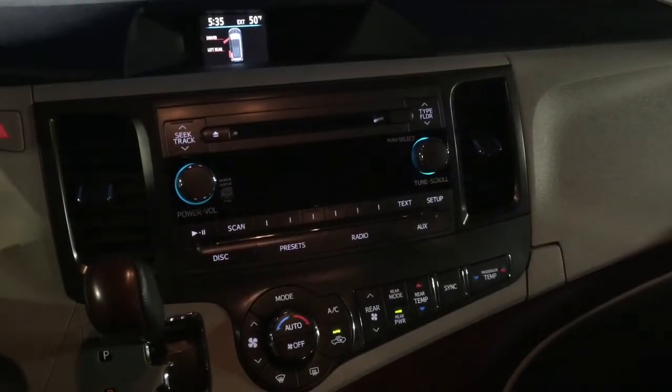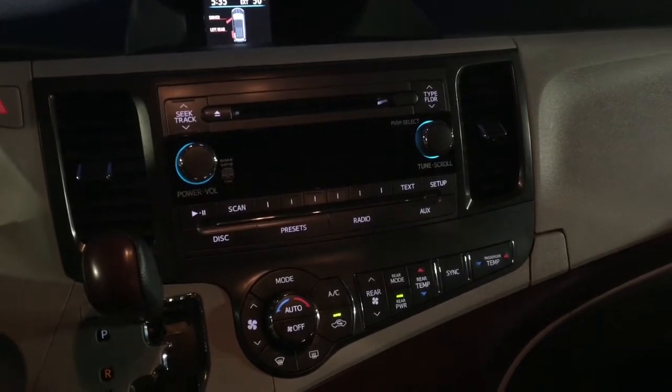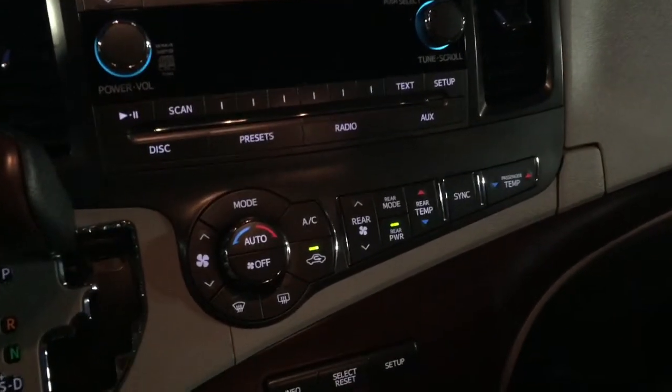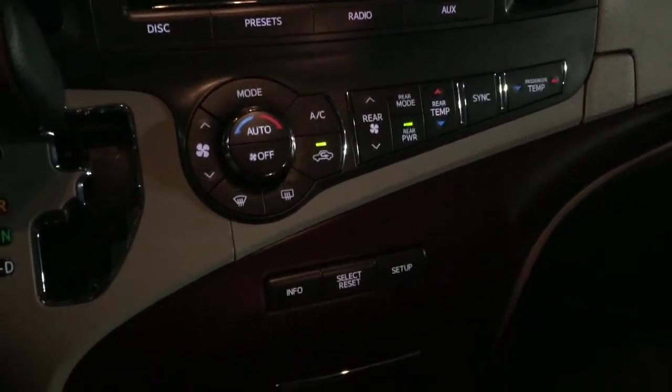If you look at the instrument panel here, you'll notice the CD player and AM/FM radio. You'll see a three-zone climate control system for the driver, passenger, and the rear of the vehicle. This vehicle also has heated front driver and passenger seats.